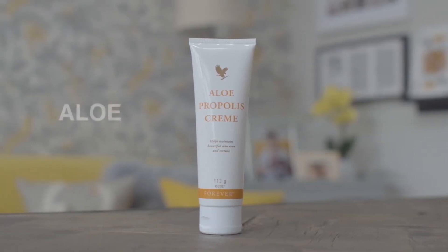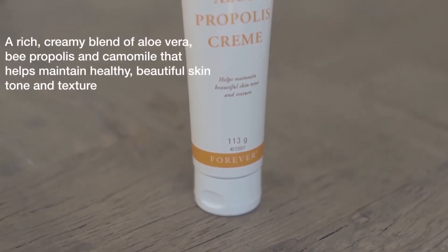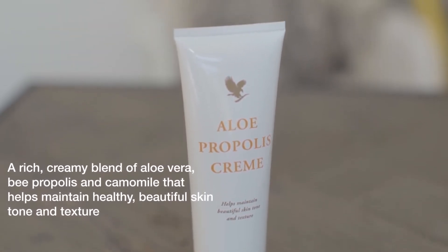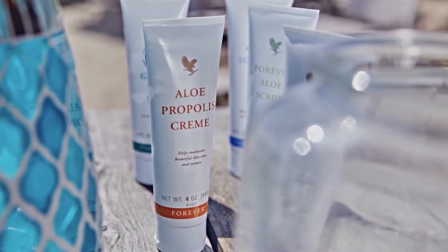The Aloe Propolis Cream is a rich creamy blend of our cosmetic aloe and bee propolis. Bee propolis is another powerful substance that bees play an integral role in. It's derived from the Greek meaning 'before the city', signifying defence from external threat.